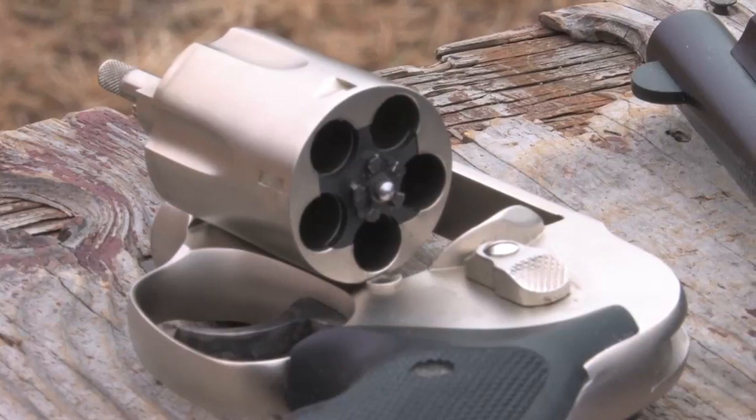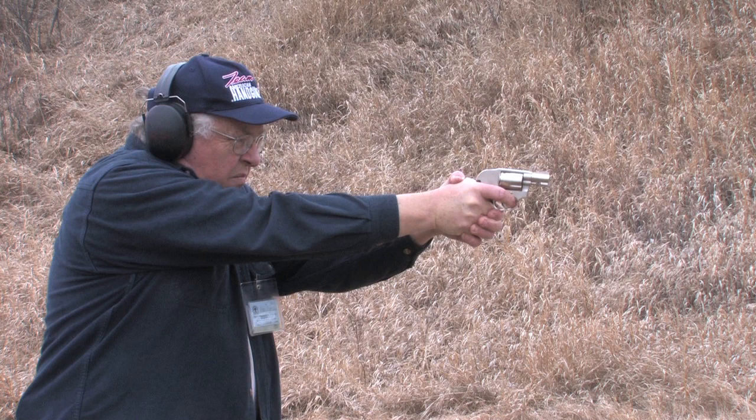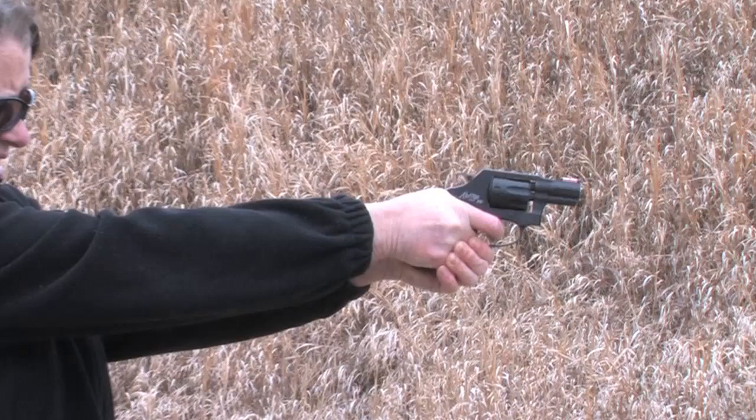Compared to this .38 Special Airweight, the .22 Magnum has less recoil and holds two more cartridges. Keeping all the shots in the A-Zone at five yards, there was very little difference in speed. I'm probably not a good test subject as I shoot a great deal. A shooter not so used to recoil did find a significant speed advantage with the .22 Magnum.